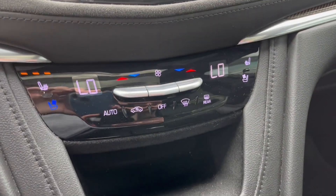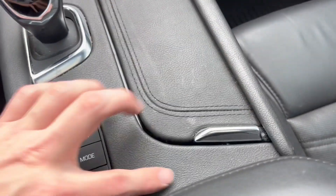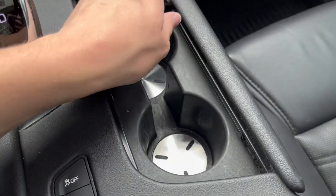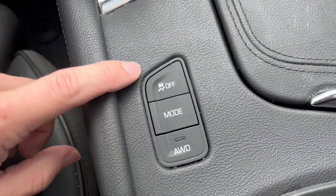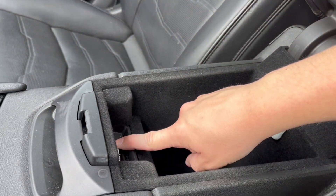Below that we have our climate control with heated and ventilated front seats for both driver and passenger, with some extra storage. Two cupholders here. We also have our all-wheel drive, traction control, and drive modes here. And here's the center console. Wireless phone charging here, two USBs with a ton of storage space.